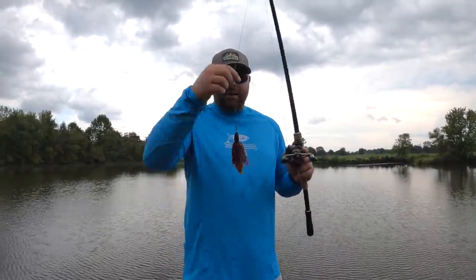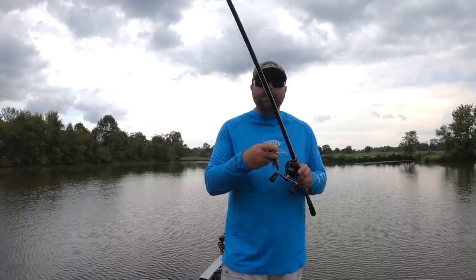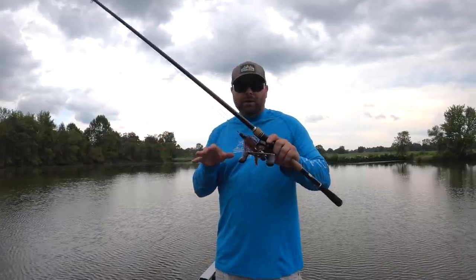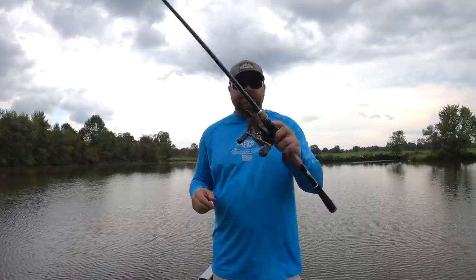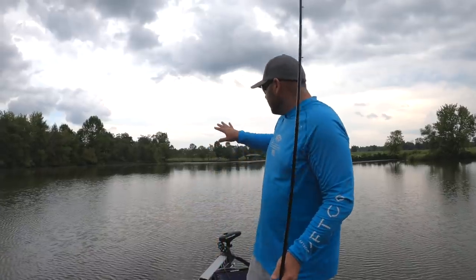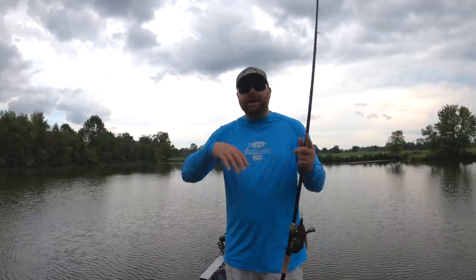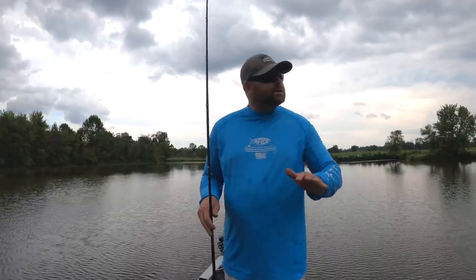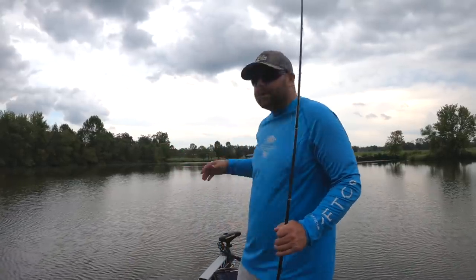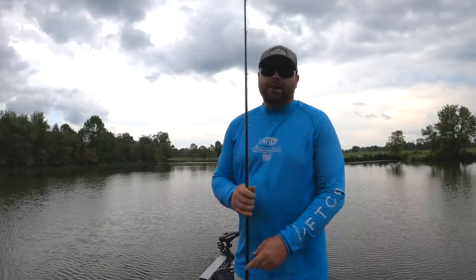Or I'll bring out the punch rig — a one-and-a-half ounce tungsten paired with a skirt and a Sweet Beaver — to punch thick vegetation and really pick apart fish congregated in a grass patch. As you cover the backs of coves, pay attention to your surroundings: look for boils, blowups, baitfish jumping out of the water, and birds diving. This is where those fish are going as they push bait shallower and shallower to corral it and feed up for wintertime.